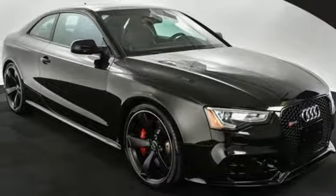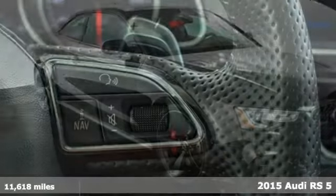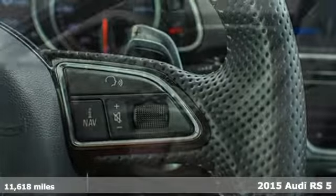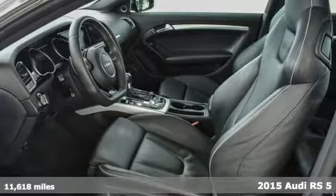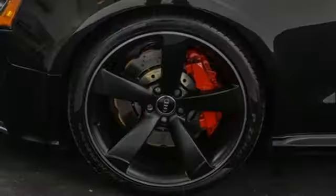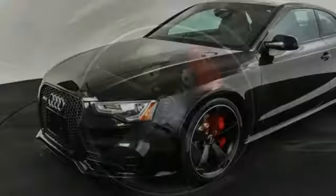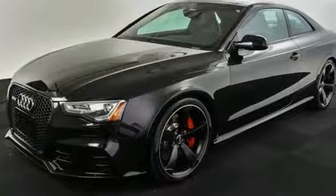Here's a 2015 Audi RS5. This lightning quick coupe features a 450 horsepower FSI V8 engine mated to a 7-speed S-Tronic dual-clutch transmission, along with legendary Quattro all-wheel drive for great performance and traction.